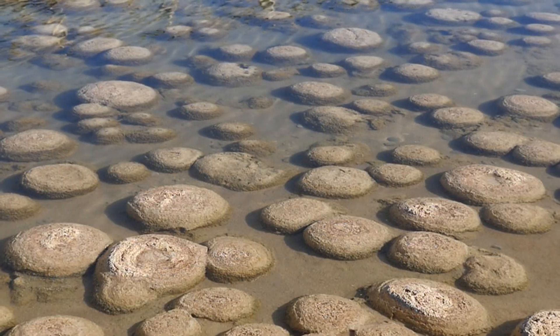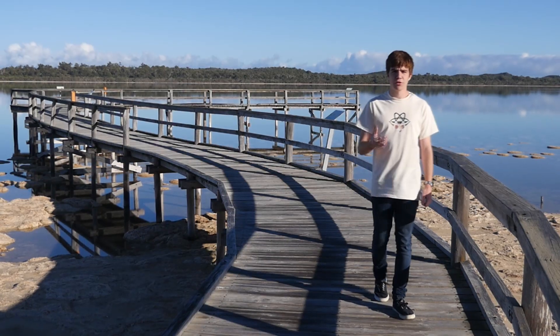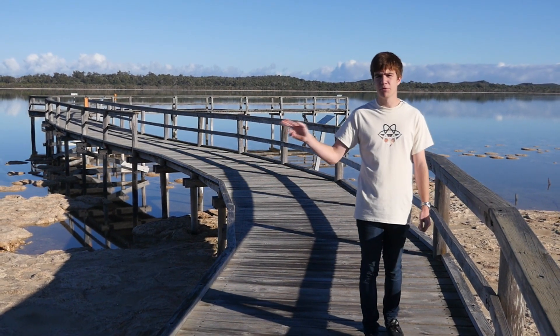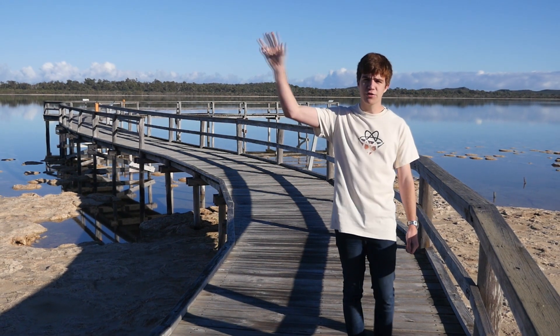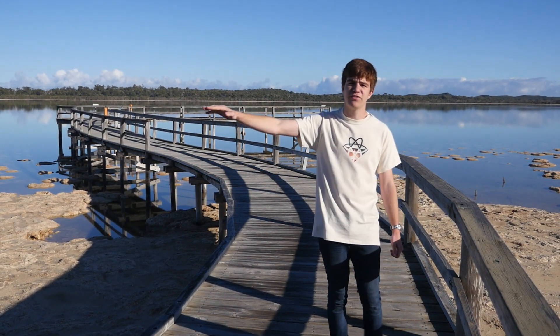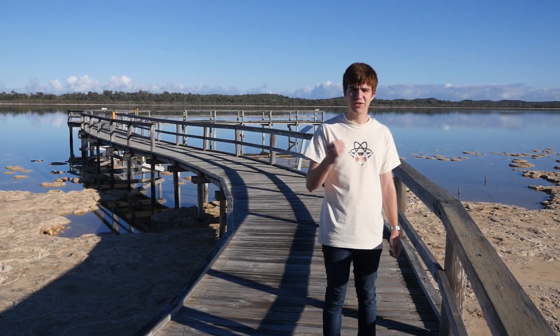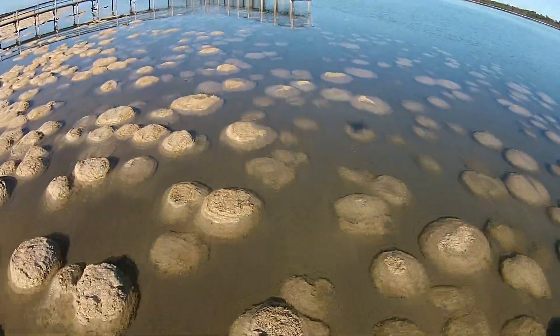These spherical living rocks known as thrombolites have been here for most of Earth's existence. 3.2 billion years ago, the ancestors of these thrombolites ignited the first apocalypse. They turned the skies to poison and buried the land under the longest ice age ever. Although they were eventually banished to a few select locations such as this lake, they have forever shaped life on Earth.